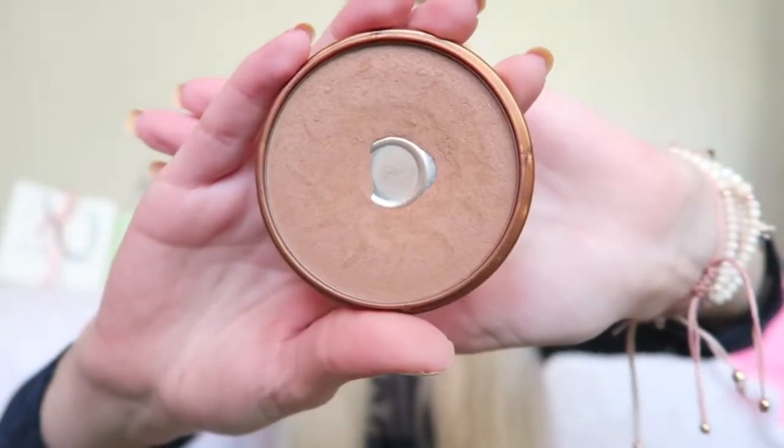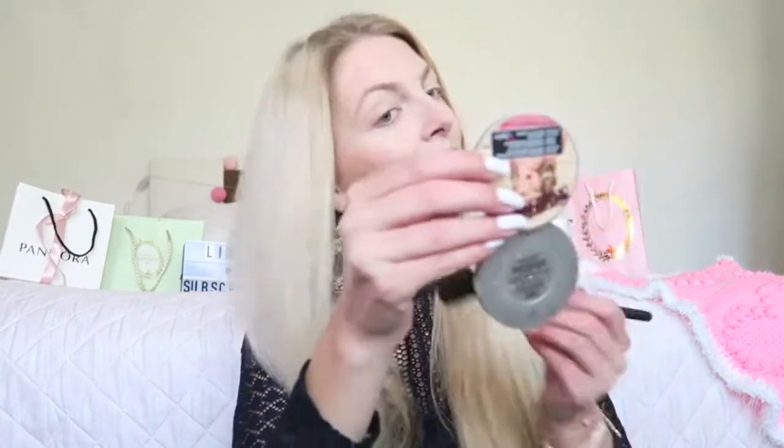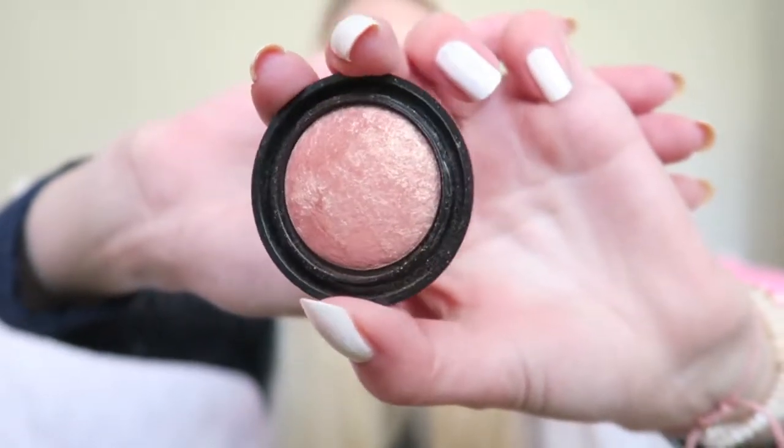Then I'm going to bronze up my face with the Rimmel Natural Bronzer in the color 26 Sun. And of course I'm going to use some blush — I'm using the Makeup Studio Blush in the color Elegant Beige, which is a really pretty shimmery blush.